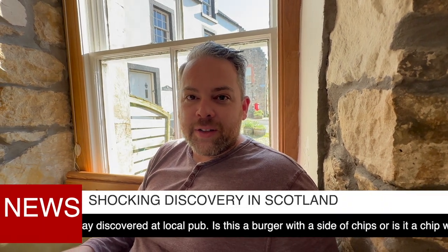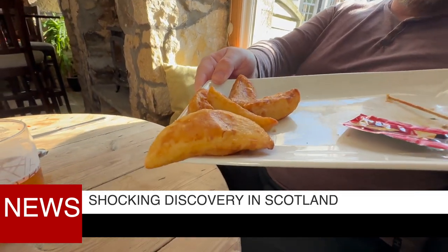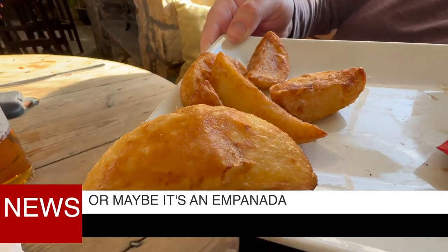Breaking news, Scotland. We found the biggest fry ever. It's like an empanada. Huge.